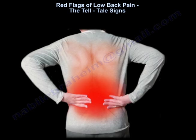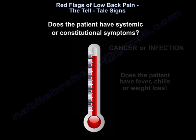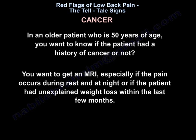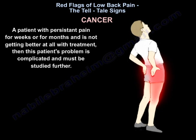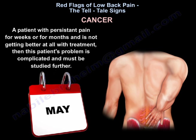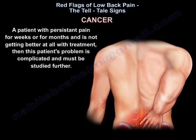Another question to ask patients is whether they have systemic or constitutional symptoms. In an older patient, 50 years of age or more, find out if the patient has a history of cancer. Get an MRI, especially if the pain occurs during rest and at night, or if the patient has had unexplained weight loss within the last few months. A patient with persistent pain for weeks or months who is not getting better at all with treatment has a complicated problem that must be studied further.